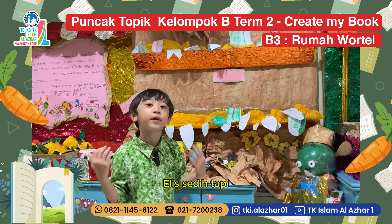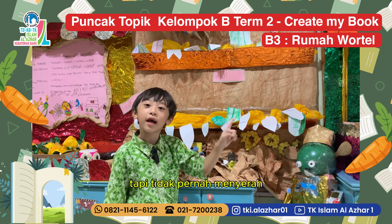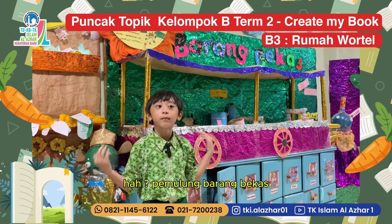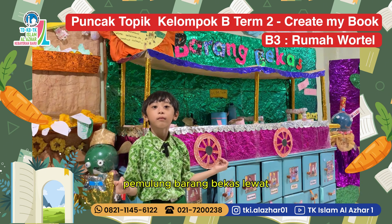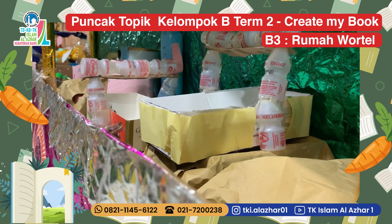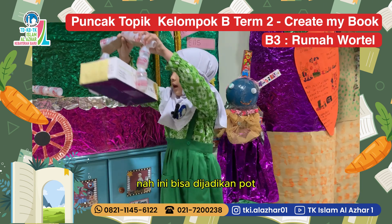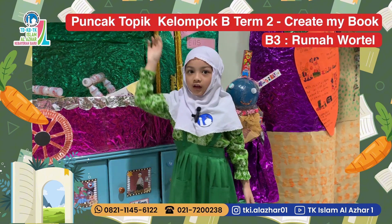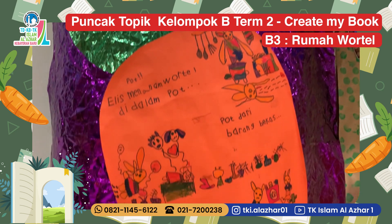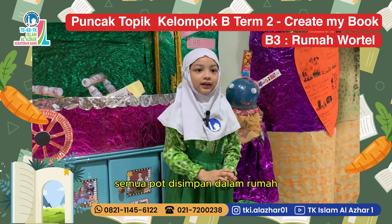Elis sedih tapi tidak pernah menyerah. Di mana tempat yang aman? Hah! Pamulung barang bekas lewat. Aha! Aku punya ide. Ini bisa dijadikan pot! Itu juga, ini juga — semua pot disimpan dalam rumah. (Elis was sad but never gave up. Where is a safe place? A junk collector passed by. Elis had an idea: these can be made into pots! All pots are kept inside the house.)